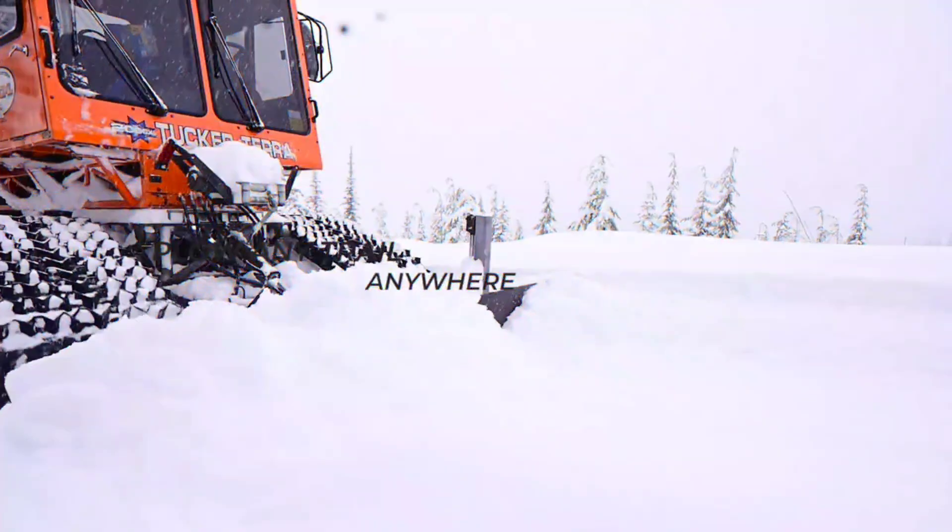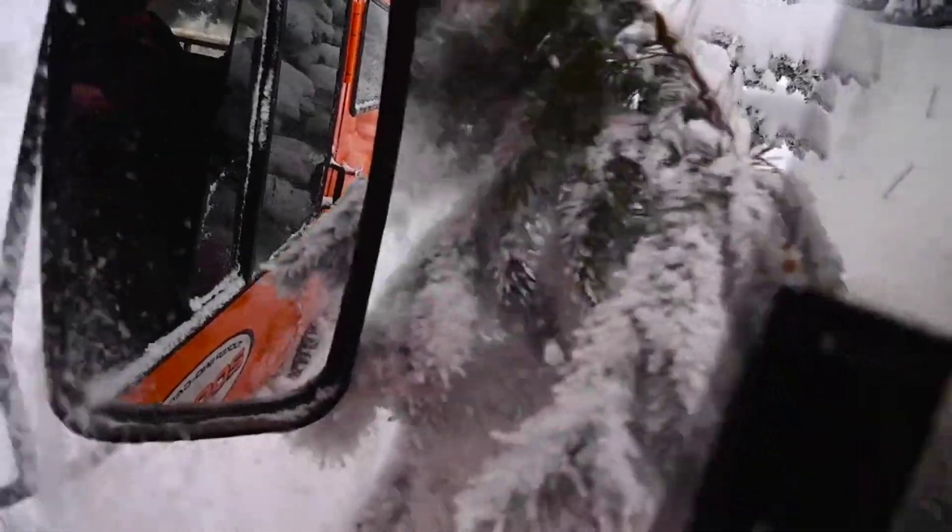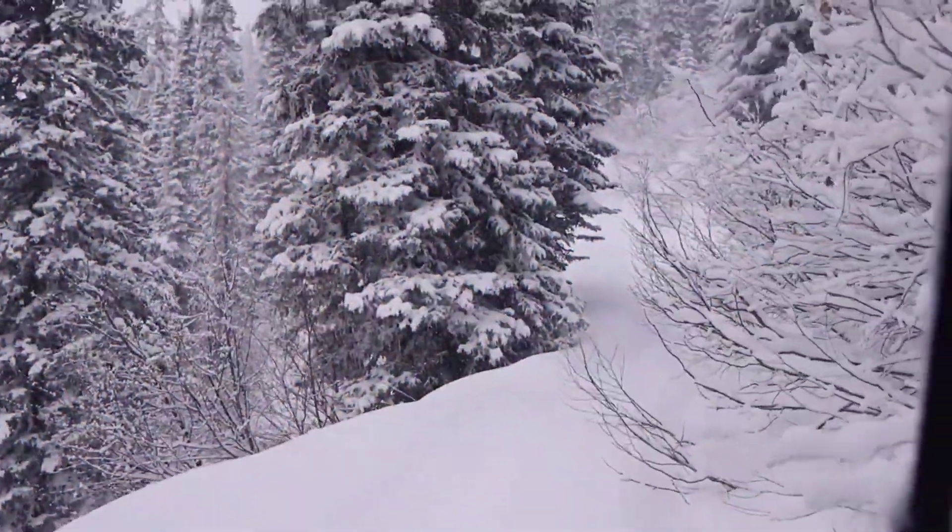The Tucker Terra Snowcat also includes advanced safety features and cutting-edge technology, ensuring a secure and efficient operation. When it comes to conquering snow-covered landscapes, the Tucker Terra Snowcat is unbeatable.